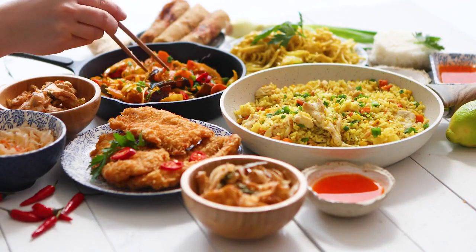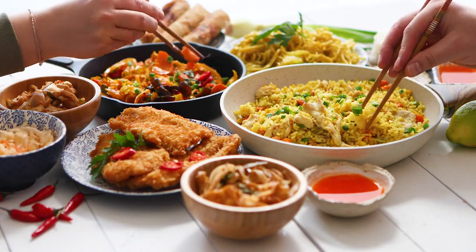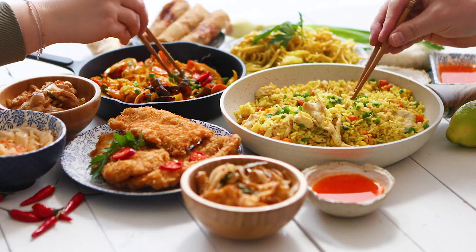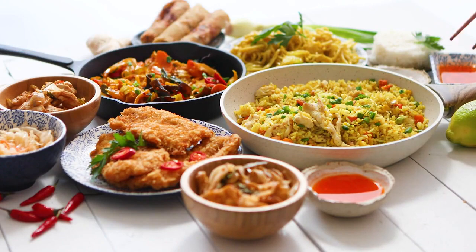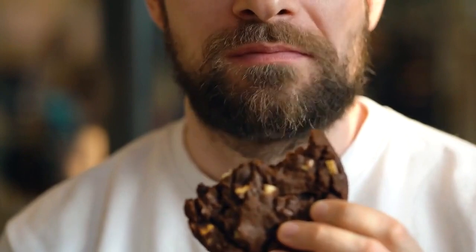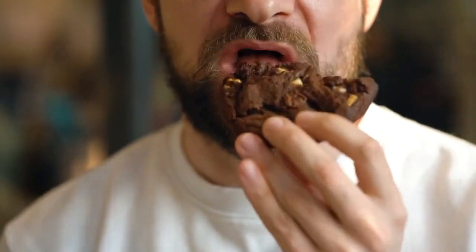Lunch — a symphony of flavors. Option 1: grilled chicken salad with mixed greens, cherry tomatoes, cucumbers, avocado, and a zesty lemon vinaigrette. Option 2: quinoa and black bean bowl with roasted sweet potatoes, corn, and a tangy cilantro lime dressing. Afternoon snack: crunchy celery sticks with hummus for a satisfying crunch and a boost of plant-based protein.